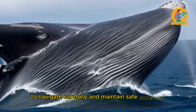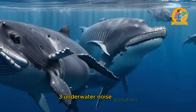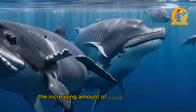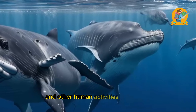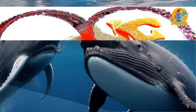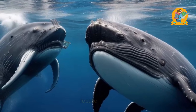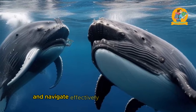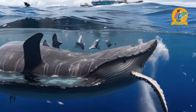One remarkable example is the majestic humpback whale. These magnificent creatures undertake some of the longest migrations in the animal kingdom, traveling thousands of kilometers each year. Humpback whales migrate from their cold-water feeding grounds in polar regions to warmer waters near the equator for breeding and calving. Their migration routes can span entire ocean basins, and tracking studies have revealed specific pathways they follow year after year.